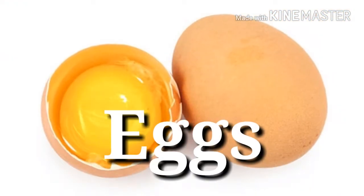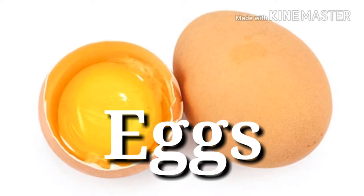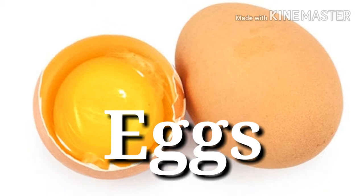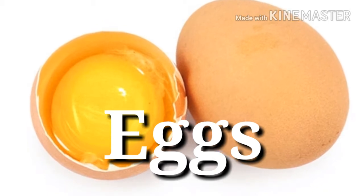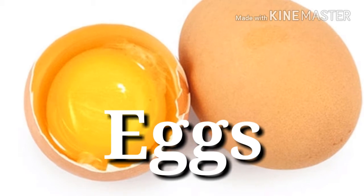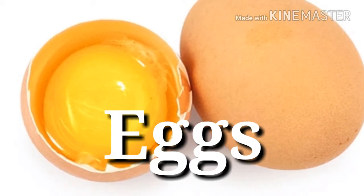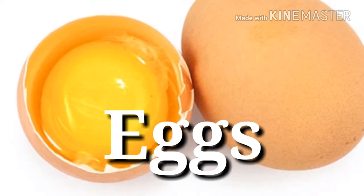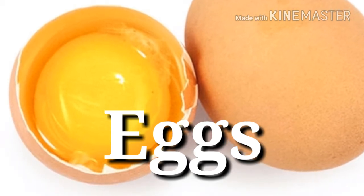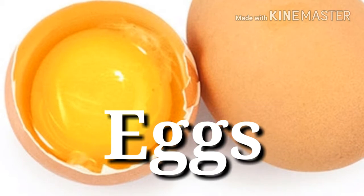4. Eggs — Protein power: 6 grams per 1 large egg. These are near-perfect muscle food. The biological value — a measure of how much protein from the food can be incorporated into proteins in the body — of an egg is higher than that of nearly any other item in the grocery store. The biological value is largely dictated by the amount of essential amino acids a food possesses, and the humble egg has these in spades.